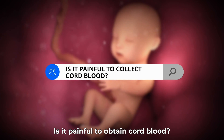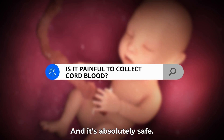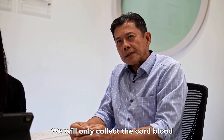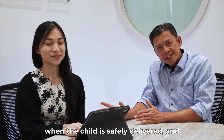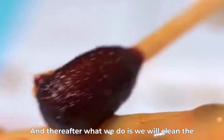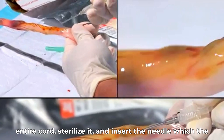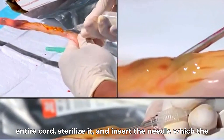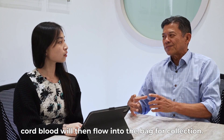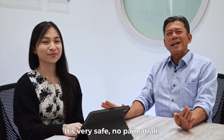Is it painful to obtain cord blood? No, it's absolutely not — and it's absolutely safe. We will only collect the cord blood when the child is safely delivered and the mother is in a safe condition. Thereafter, what we do is clean the entire cord, sterilize it, and insert the needle, with which the cord blood will then flow into the bag of collection. It's very safe — no pain at all.